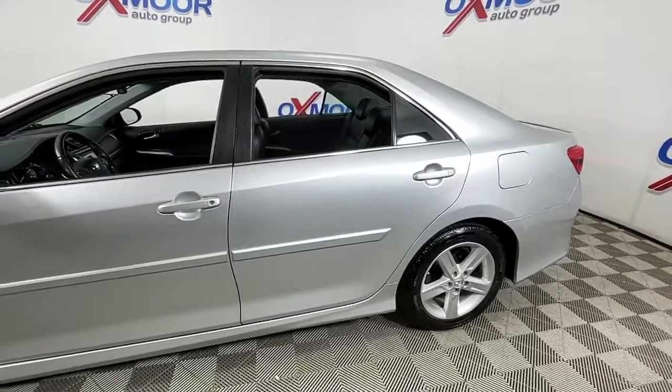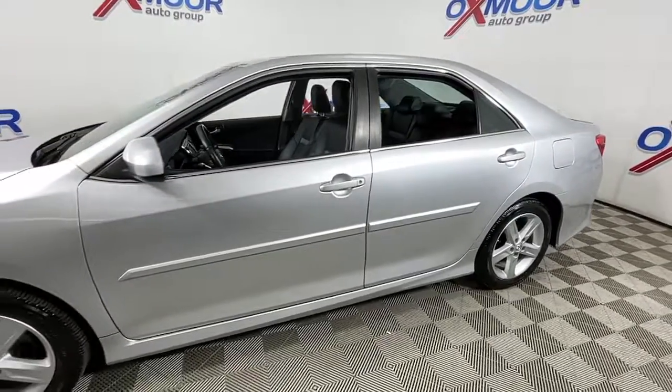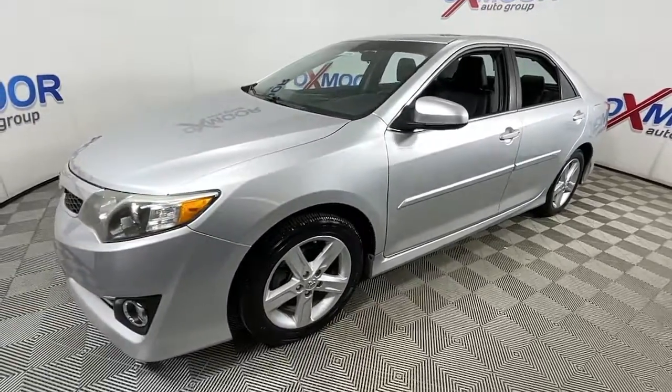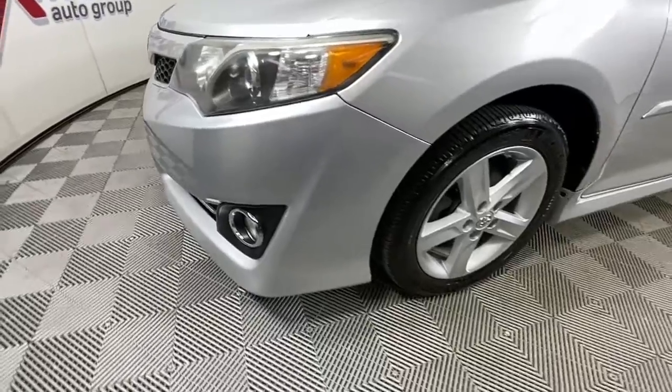Looking for your dream car? It could be the 2014 Toyota Camry. With less than 150,000 miles on the odometer, this vehicle provides excellent value.